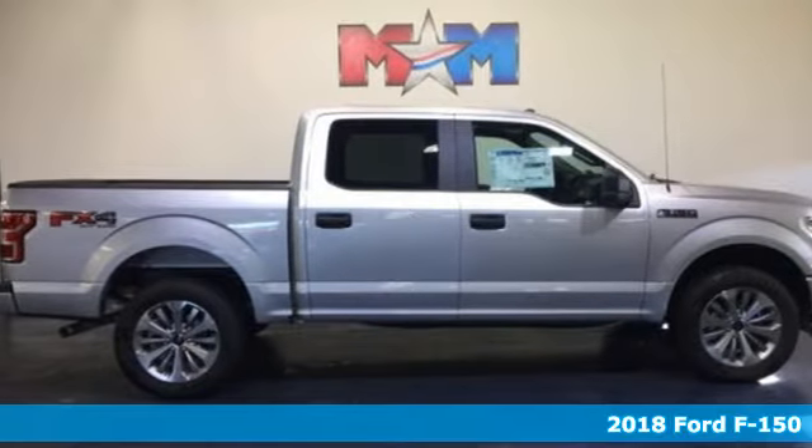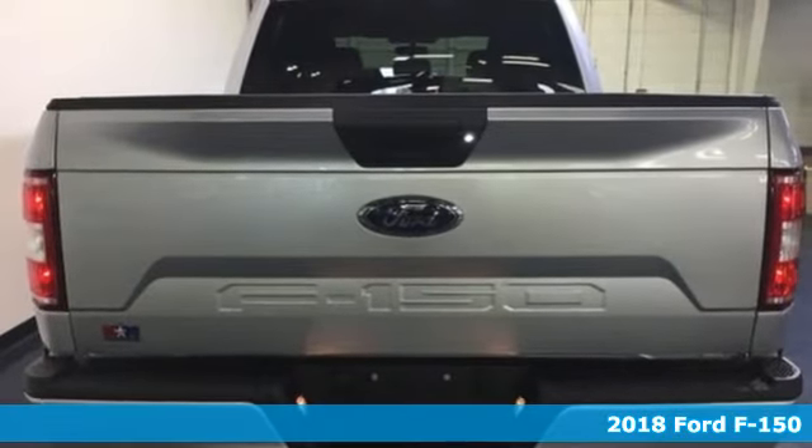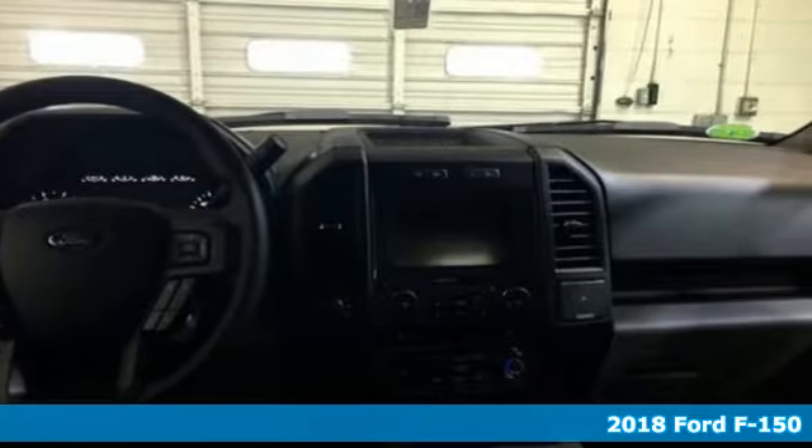It's a new 2018 Ford F-150. Smart enough and tough enough to stand the test of time, the F-150 is a leader at the job site.